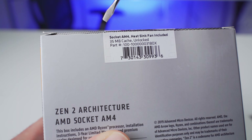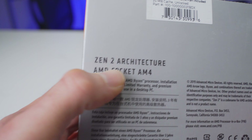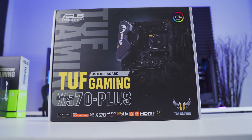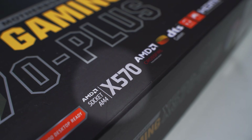This CPU requires a socket called AM4, so that means we need to look for a motherboard that supports socket AM4. This motherboard is made by ASUS, it's called the Tough Gaming X570 Plus, and it has a socket AM4 for AMD Ryzen processors.